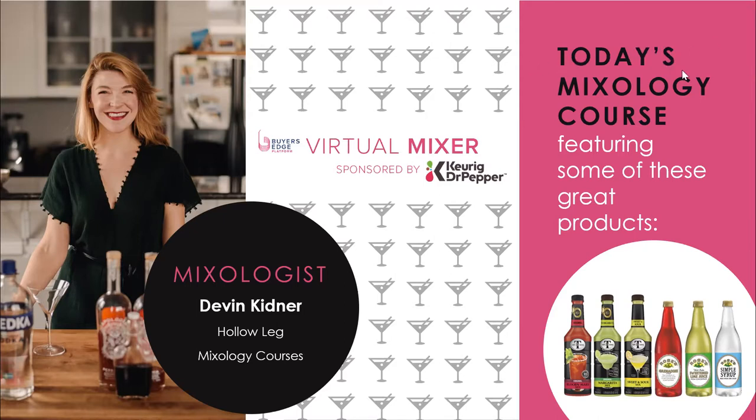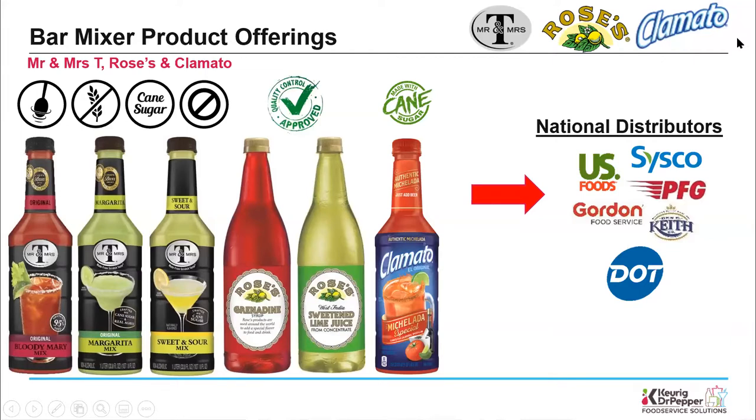Hi everyone, my name is John Kilduff, I'm a national account executive with Keurig Dr Pepper. I'd like to spend a few minutes discussing our bar mixer program with Buyer's Edge. The first benefit is guaranteed pricing into distribution on all items available on the program. The second benefit is rebates available on all items purchased. The third benefit is marketing dollars to help you drive sales and increase your profits. If you have questions, please reach out to your manufacturer drug specialist.